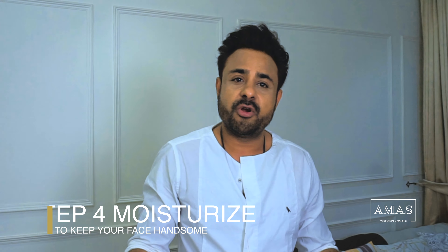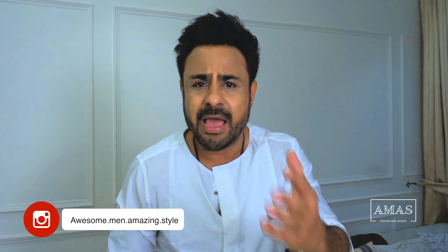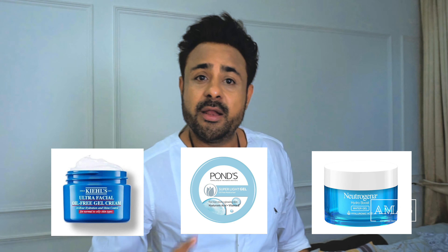The fourth step is to moisturize. Use a light gel-based moisturizer to avoid pimples, as heavy moisturizers tend to block pores and cause inflammations. Two moisturizers I prefer are Kiehl's or Ponds. The first one is on the expensive side while the second is much more affordable. Both are good and I recommend them both.